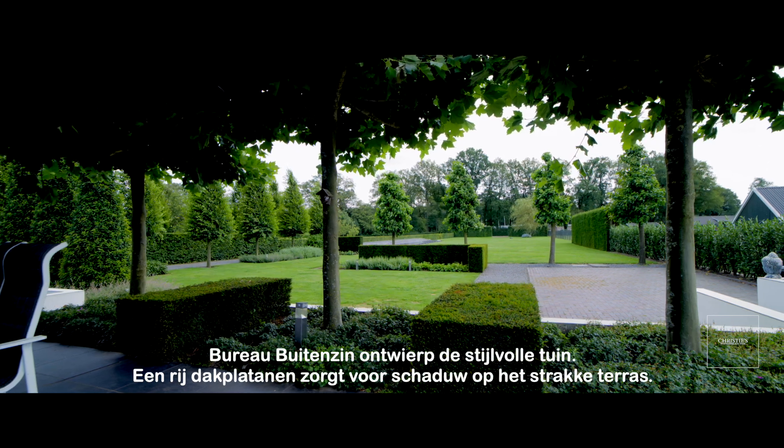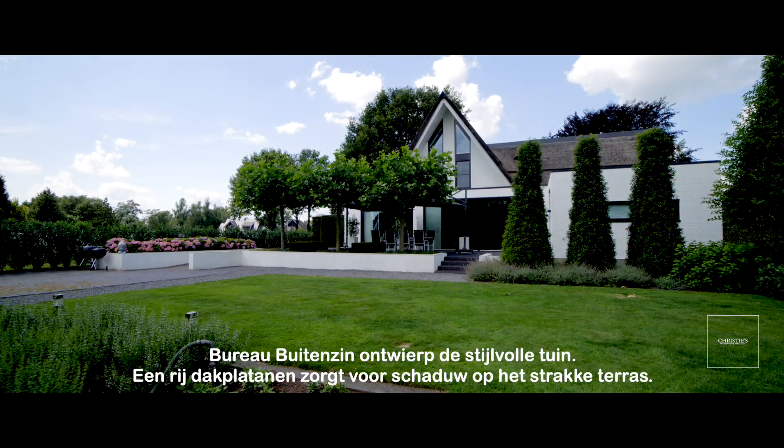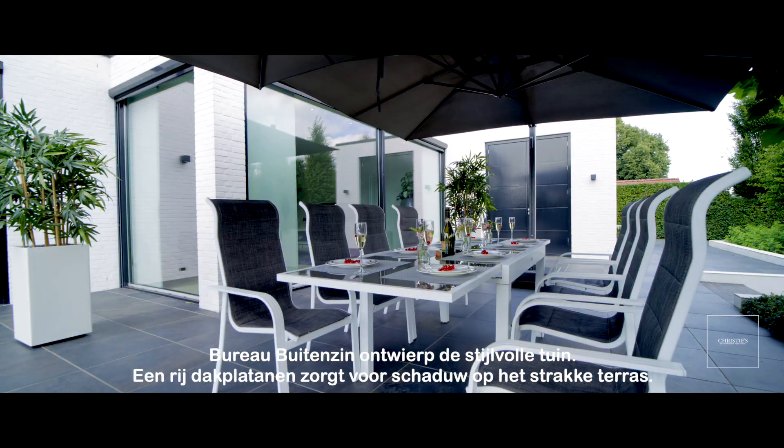Bureau Buitenzin designed a stylish garden. A row of plane trees provides shade on the sleek terrace.